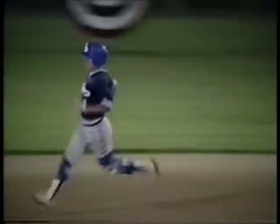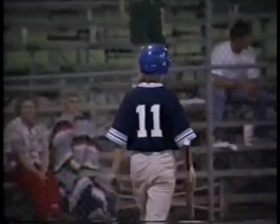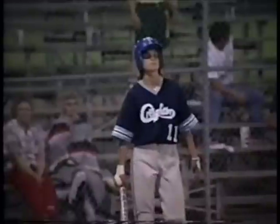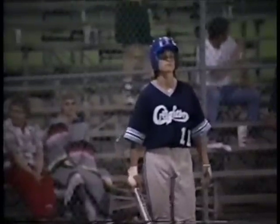Foul bunt attempt. Two balls and a strike. I know we've said this so many times, but you've just got to make sure that you get the ball down. If it's a good pitch, you've got to get the ball down. We've seen bunt attempts popped into double plays. I guess you can't say it enough.